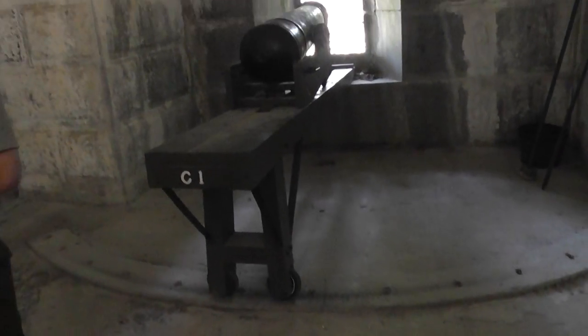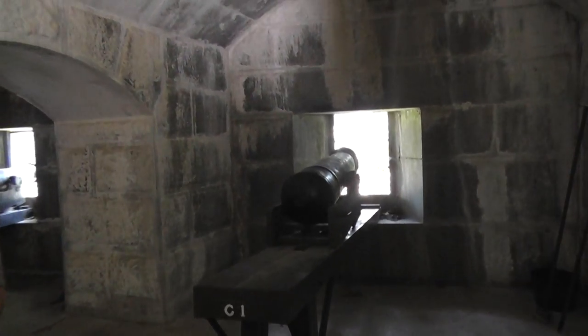That training really did pay off throughout the history of Fort Warren — throughout the Civil War, the Spanish-American War, World War One, and World War Two. Some of the best artillerymen came from this training.